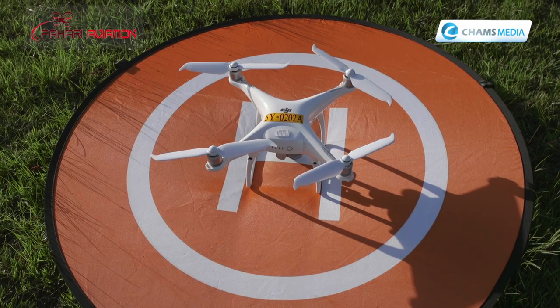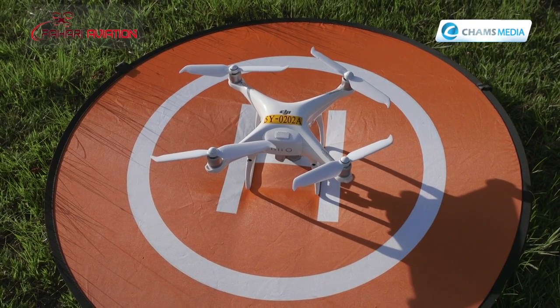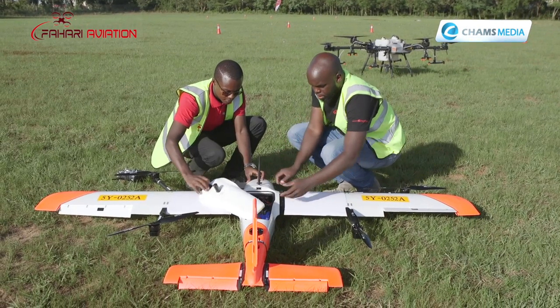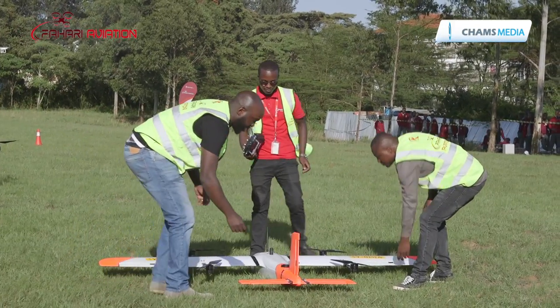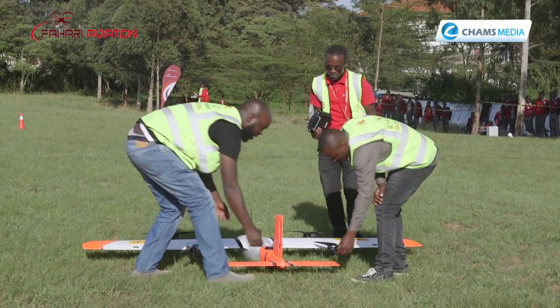We are now able to train the entire suite all the way to instructor level. The most basic training is a remote pilot license — you can select either multi-rotor or fixed wing. Beyond that, we also offer training in specialized areas such as photography, mapping, surveillance and infrastructure inspections, as each requires a different set of flying skills and maneuvers.